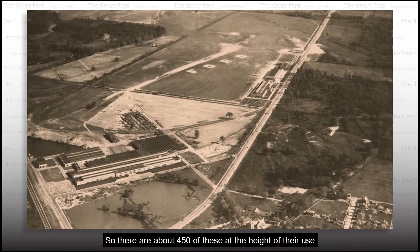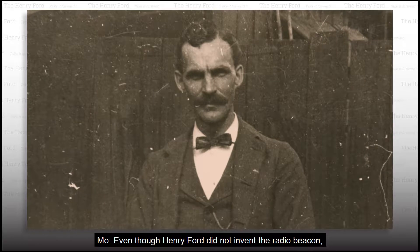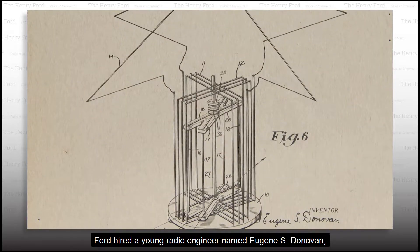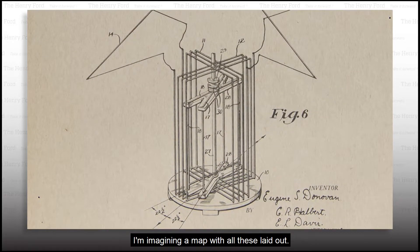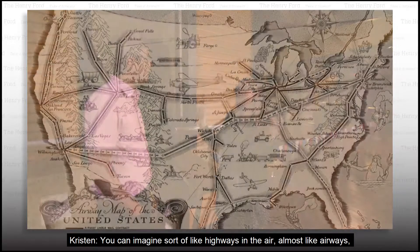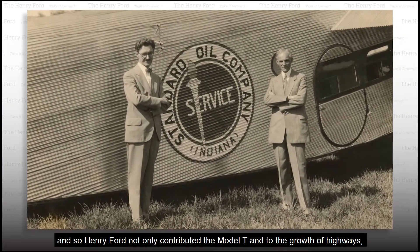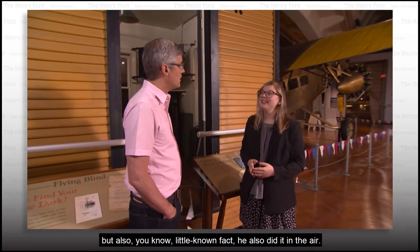There were about 450 of these at the height of their use. Even though Henry Ford did not invent the radio beacon, he helped to make it a reality. Ford hired a young radio engineer named Eugene S. Donovan, and it's Donovan's name that is on the patent. You can imagine sort of like highways in the air — airways. Henry Ford not only contributed the Model T to the growth of highways, but also, little known fact, he also did it in the air.